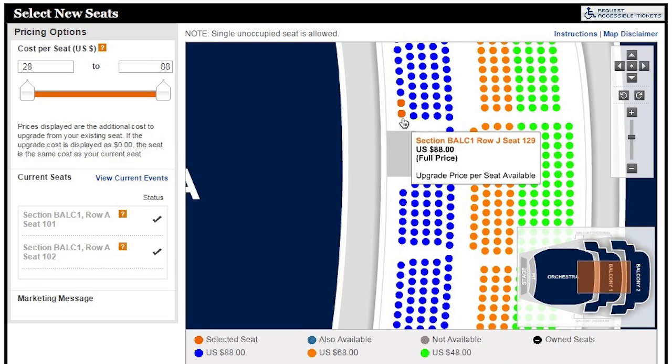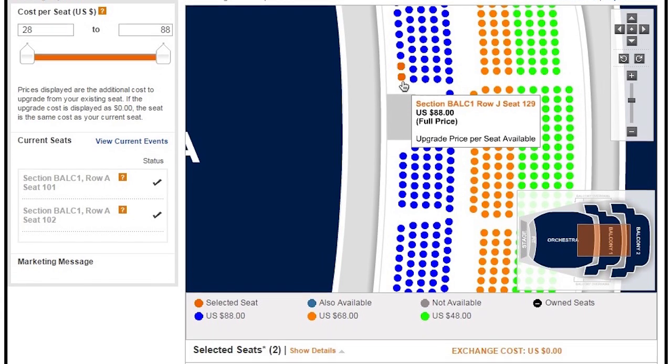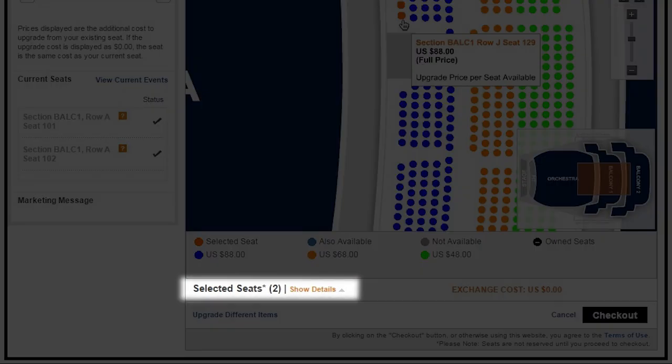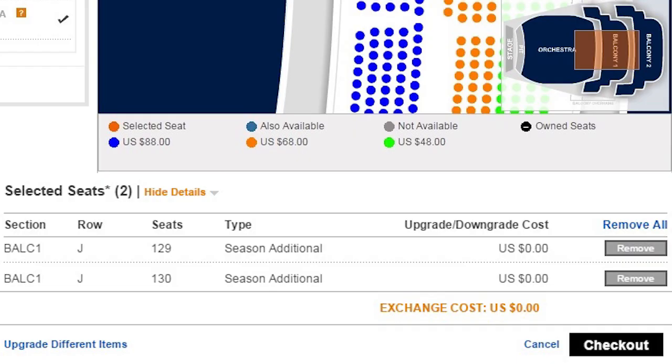Click the seat or seats you want. Your new seats will turn orange. In the selected seats area, any additional amount due will be listed. Click Show Details to display the new locations and confirm.